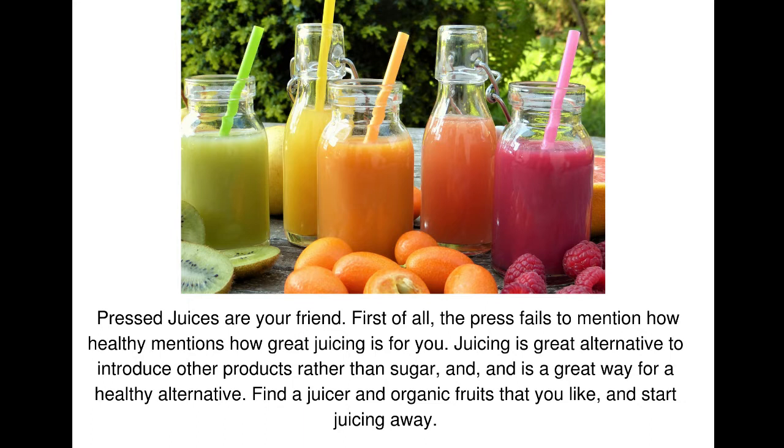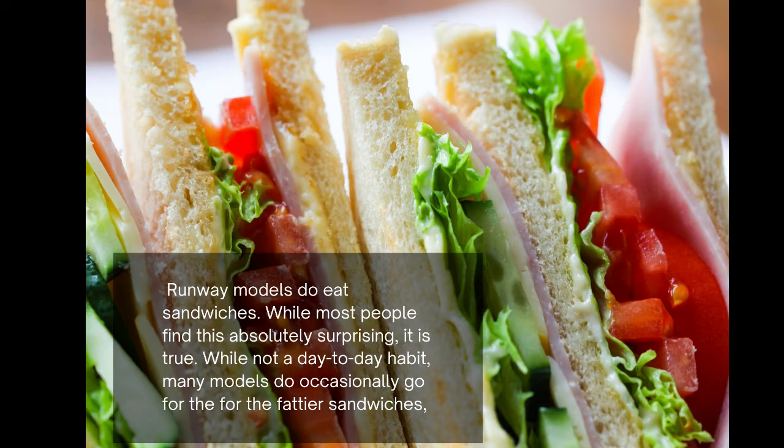Fresh juices are your friend. Juicing is great for you and a great alternative to introduce other products rather than sugar. It is a great way for a healthy alternative — find a juicer and organic fruit that you like and start juicing away.